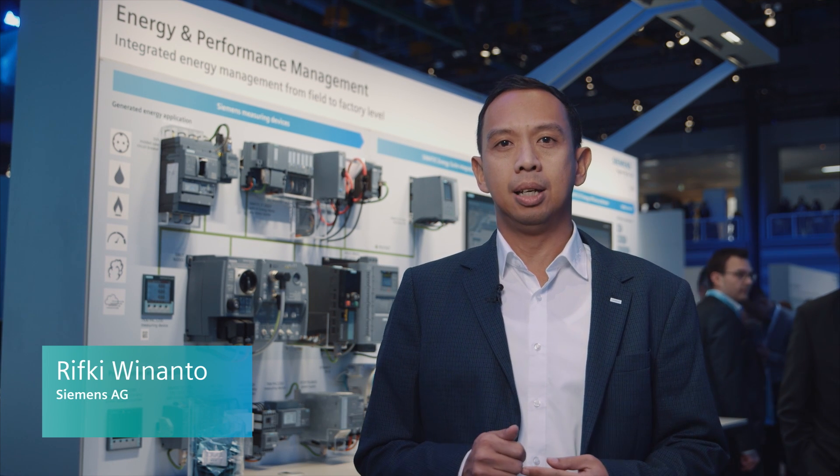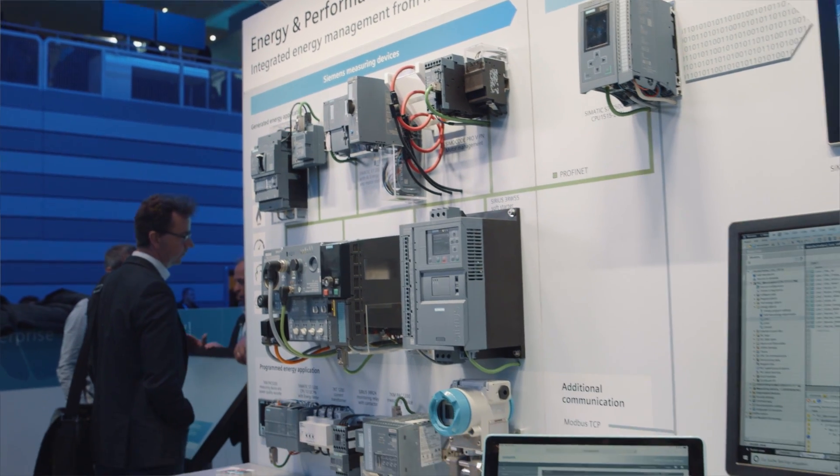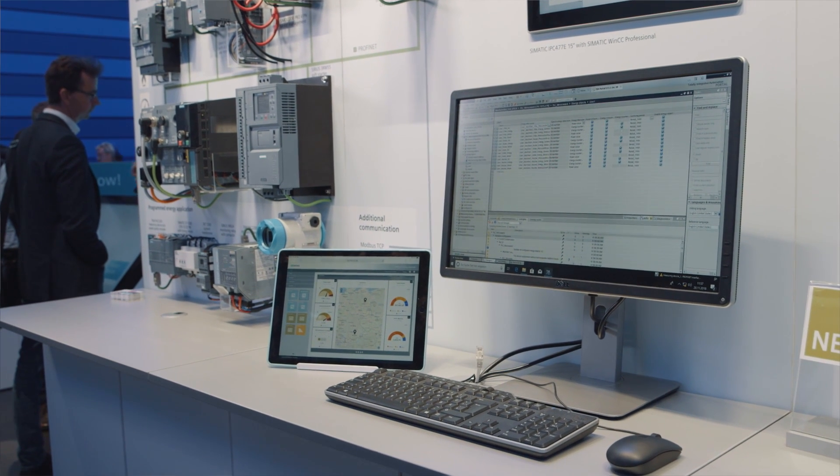Digitalization is changing both our lives and our daily work. To remain competitive in this fast-moving age, it is all the more important to use resources efficiently. With our scalable energy and performance management portfolio, Siemens shows how you can increase energy efficiency and simultaneously increase production performance. The key to this is transparency.